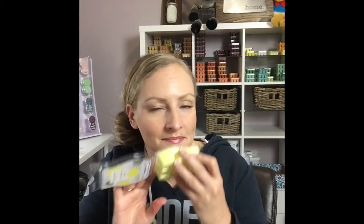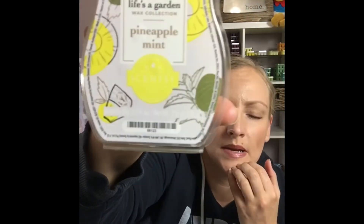Scentsy says: juicy pineapple, fresh orange, and refreshing spearmint offer a crisp twist on tropical. That's why — there's spearmint in it. It's like pineapple gum. I like the smell of it; I just don't know that I want it warming in my house, but maybe — maybe this will be a really nice one when it's really hot and humid.